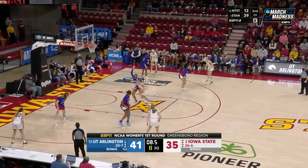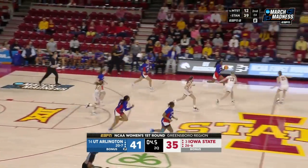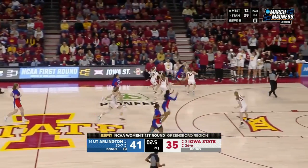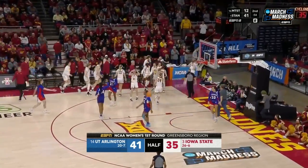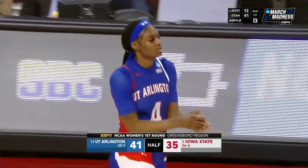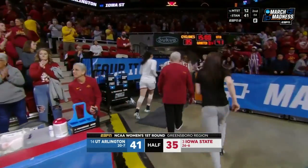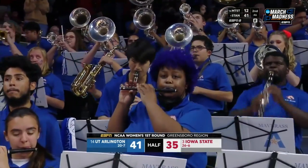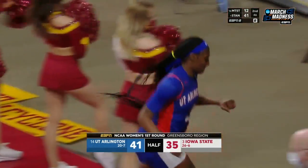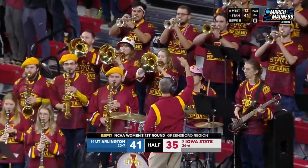Iowa State going to hold it here for the last shot — put it in Ashley Jones' hands. They're probably just going to let her go one-on-one to see if UTA tries to help off her. Here she goes — Jones with the last shot. Left some time on the clock — maybe one more shot. They do get it off. What a start, what a first half by UT Arlington. 41-35, the 14th seed Lady Mavericks of UTA in the lead. Studio coming your way after the break.